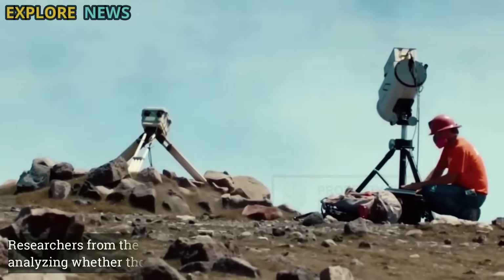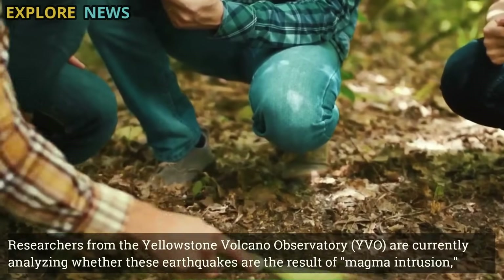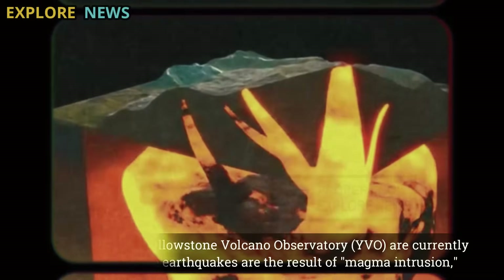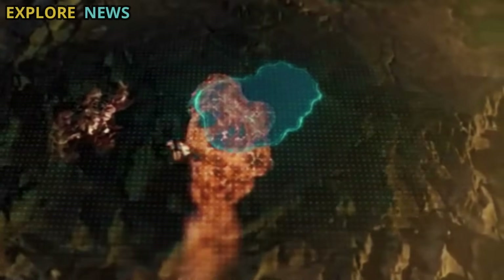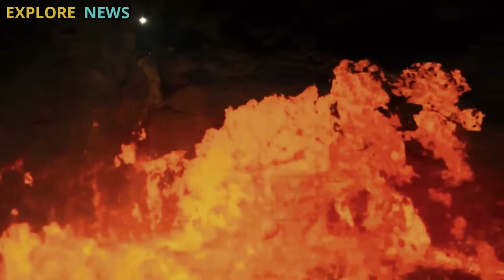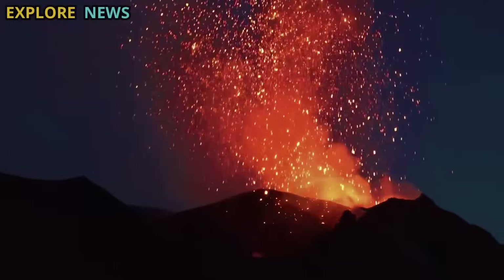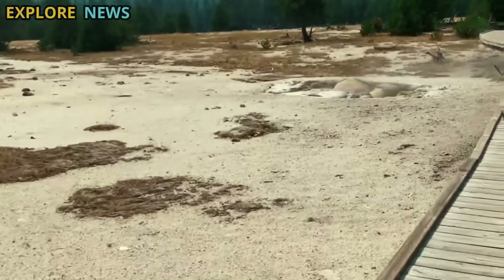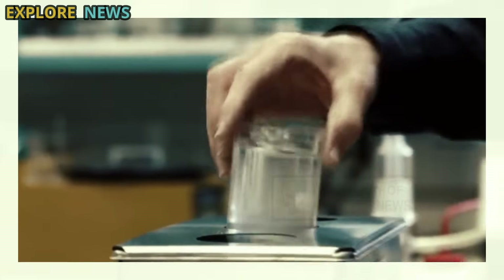Researchers from the Yellowstone Volcano Observatory (YVO) are currently analyzing whether these earthquakes are the result of magma intrusion — the pushing of fresh magma from deep into Yellowstone's shallow magma chamber. Such intrusions don't always lead to eruptions, but they can drastically change the pressure and temperature conditions below the surface, much like shaking a closed container of boiling water.